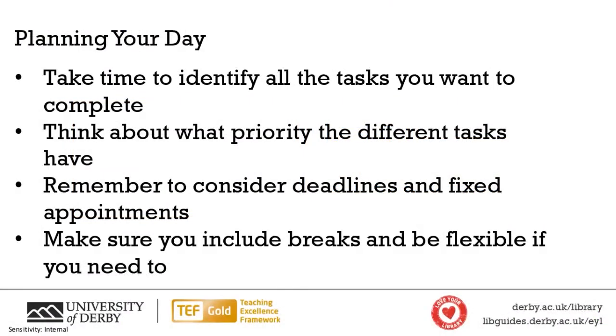So just a summary: when you're planning your day, take some time to identify all of those tasks that you want to complete, think about what priority those tasks have, remember to consider your deadlines and your fixed appointments, and make sure you include breaks and be flexible if you need to.